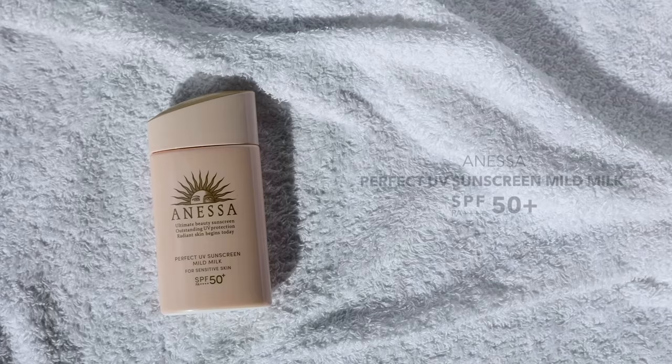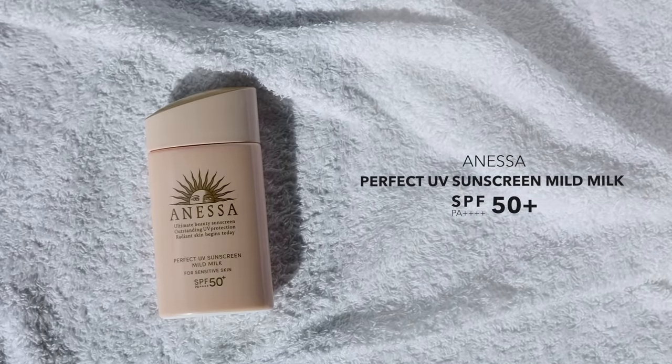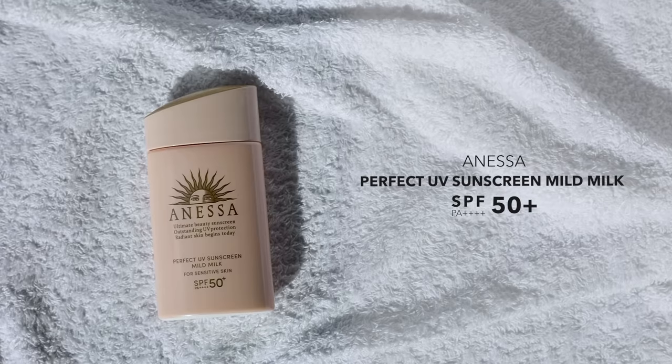My reviews for my favorite 100% mineral sunscreens will be coming up next. First, I get to talk about a reformulation of a consistent favorite of mine, and that is Anessa's Perfect UV Sunscreen Mild Milk for Sensitive Skin. This has an SPF of 50+ and a PA of 4 pluses.